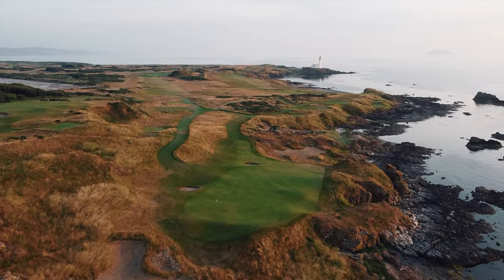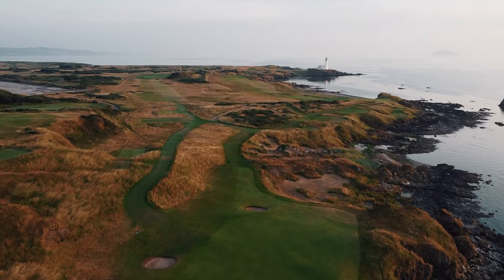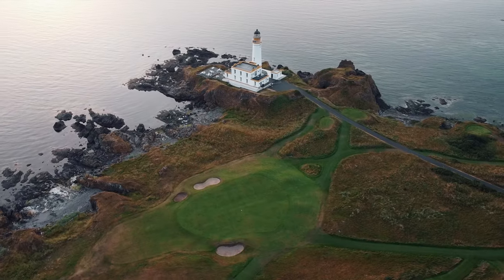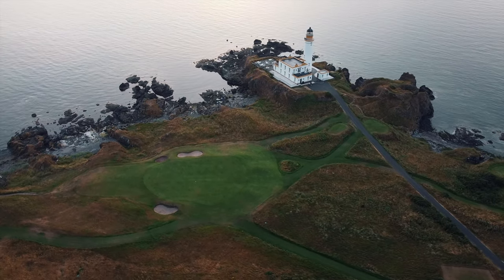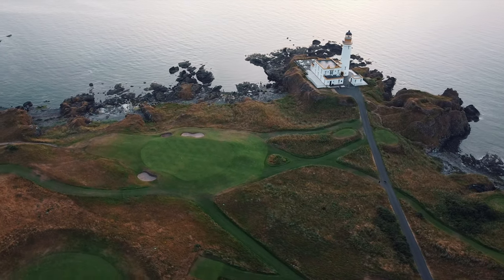Meandering through the high dunes and between punishing bunkers, Turnberry was designed to be both a test and a delight. Many even consider the latest version of the Ailsa to be the best golf course in the world. From the 4th to 11th, the course meanders along the coastline edging ever closer to the iconic lighthouse.